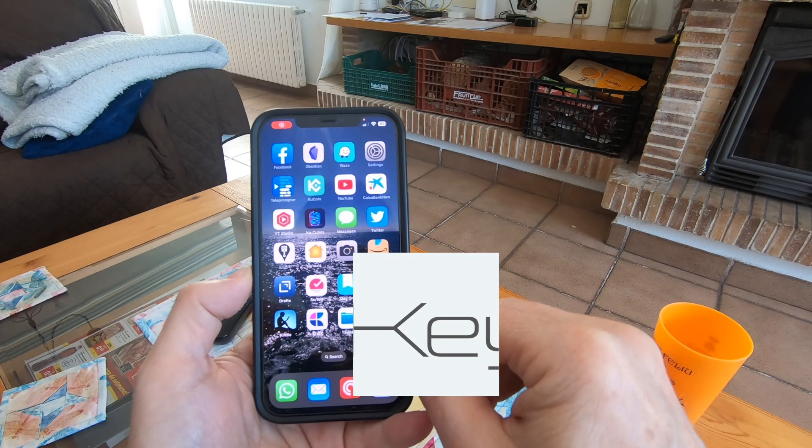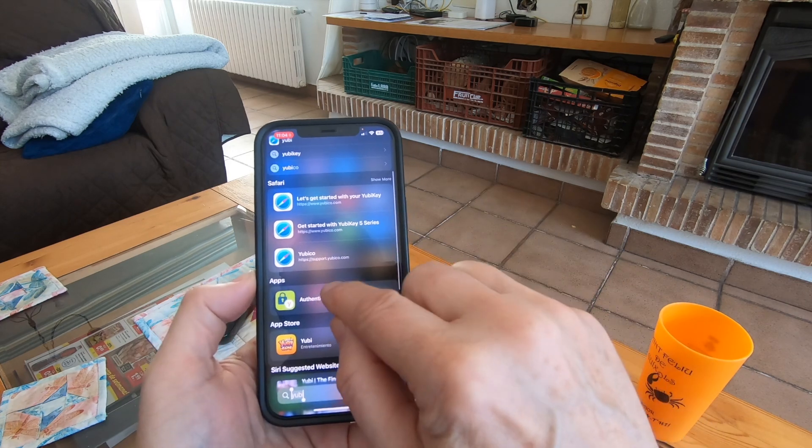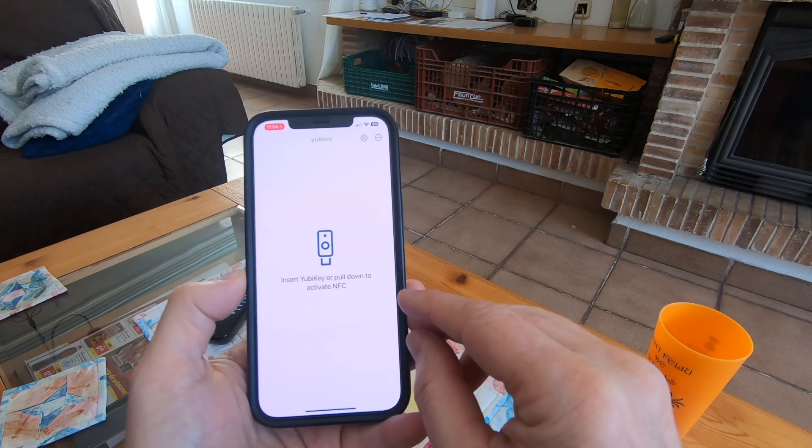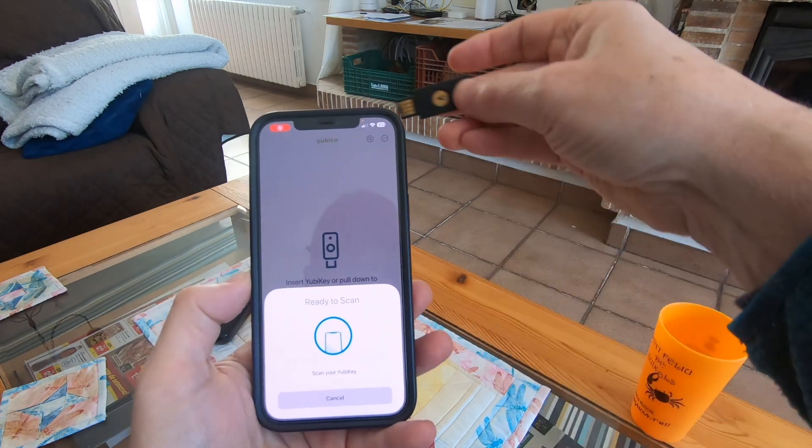Okay, let's have a look at how you actually use these YubiKeys. Let's get the Authenticator app up — and there we go, Authenticator. What you have to do is pull down to get it to scan the YubiKey.